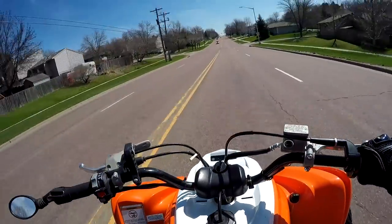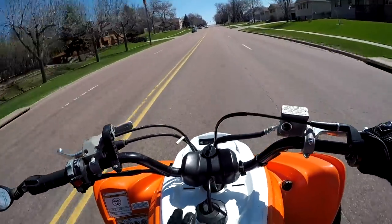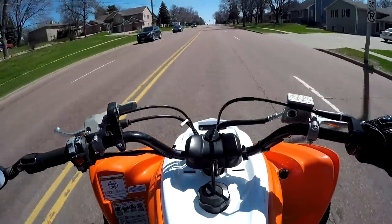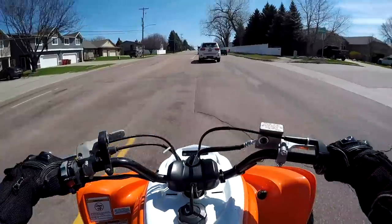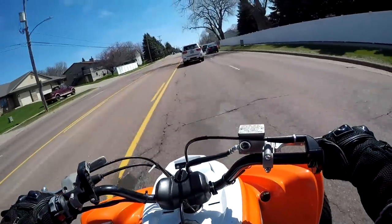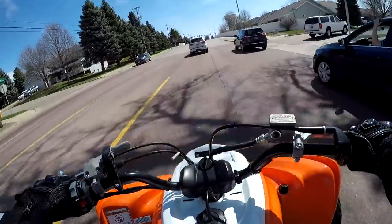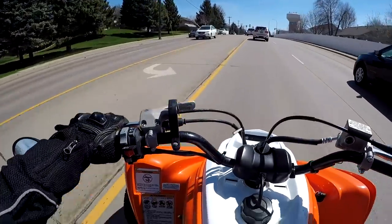What I want to do today is go out and figure out the gas mileage for the Raptor 700. I've gotten quite a few comments on quite a few different quad videos on the channel asking about the gas mileage for the Raptor 700. I don't really know why this question is so popular — it's a quad — but nonetheless people are curious, so that's what I want to figure out today.